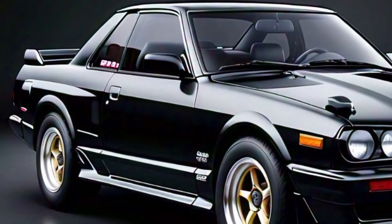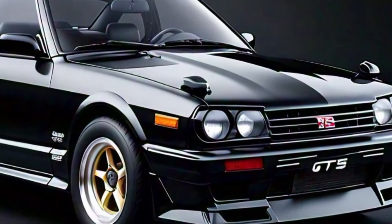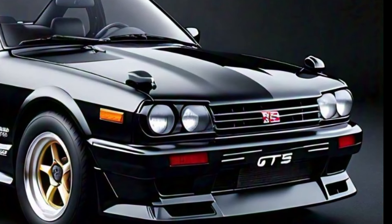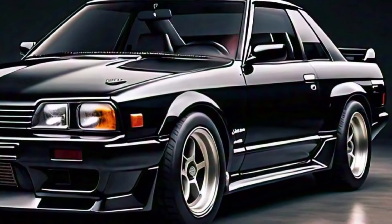From the side, the Skyline GTS exhibits a streamlined profile with a low stance and sharp character lines. The 19-inch alloy wheels and sporty side skirts add to its aggressive stance.